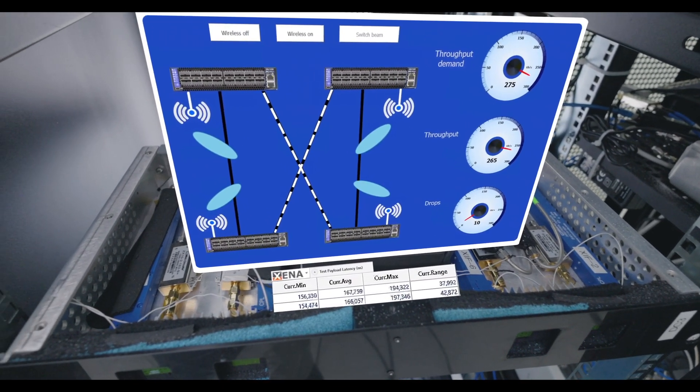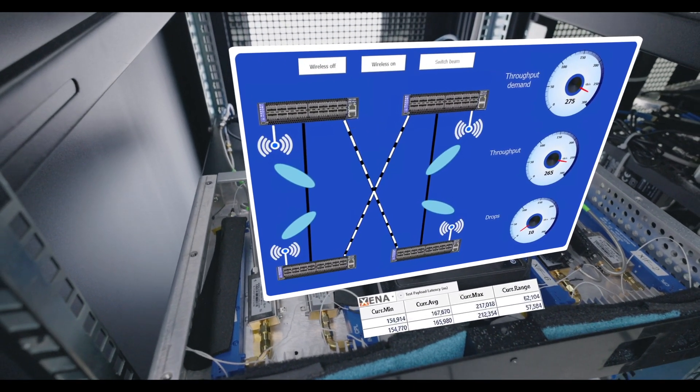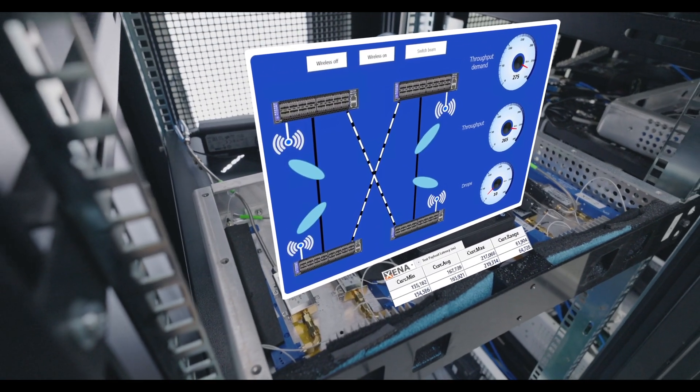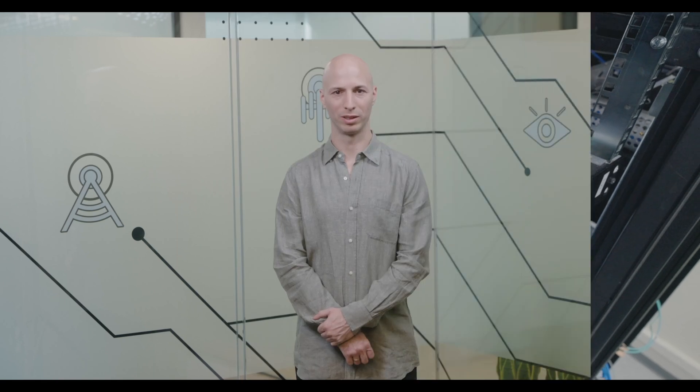Connectivity on Demand is working well. By reconfiguring the wireless links, we could support the dynamically changing traffic requirements with no additional hardware. The measured latency is also very low, which is a key requirement for data centers. A cost-efficient and responsive data center can be realized with dynamically configurable wireless connectivity for a high-throughput network architecture.